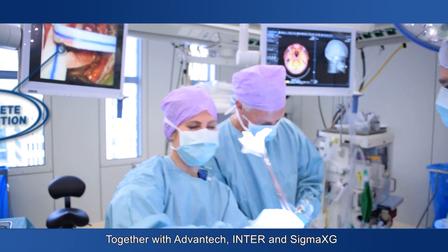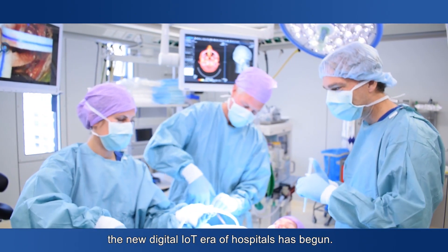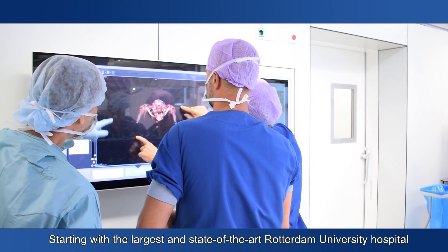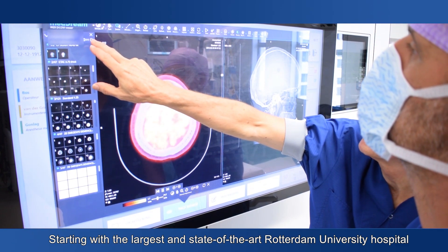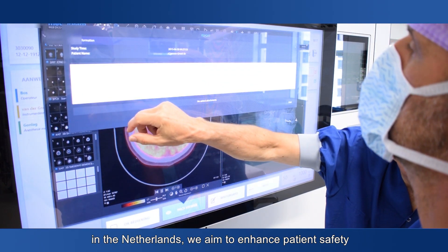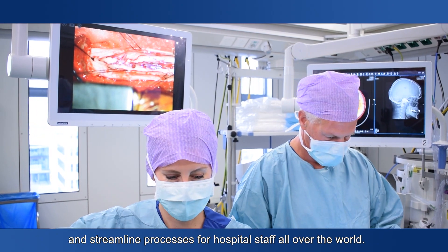Together with Advantech, Inter, and Sigma XG, the new digital IoT era of hospitals has begun. Starting with the largest and state-of-the-art Rotterdam University Hospital in the Netherlands, we aim to enhance patient safety and streamline processes for hospital staff all over the world.